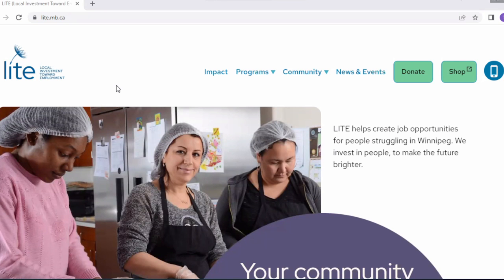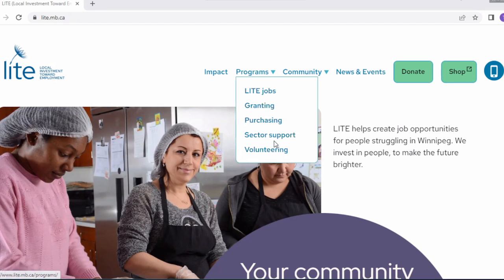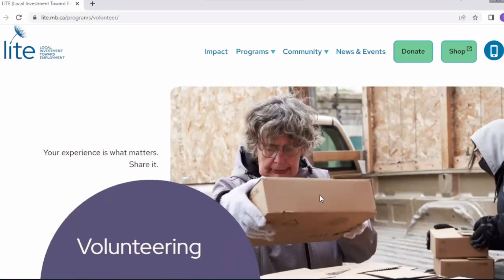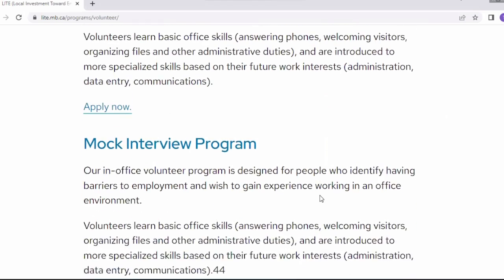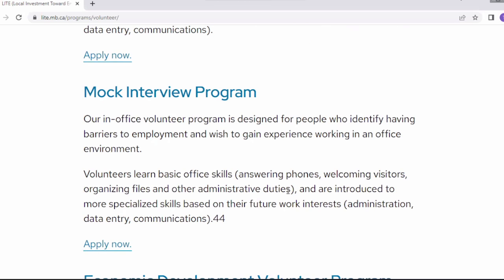We've created a very low barrier process so that people can sign up within about a week of when they're interested in doing this. I'm sharing my screen right now — this is Light's main page, which you can find at light.mb.ca. If you go under the tab for programs, this is part of one of our volunteer programs. Under volunteering, scrolling down, you can find the mock interview program. There's a link that says 'Apply Now.'